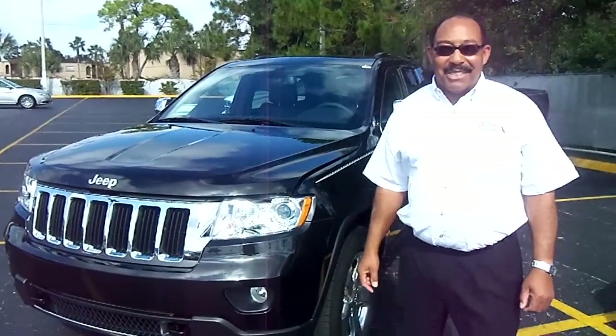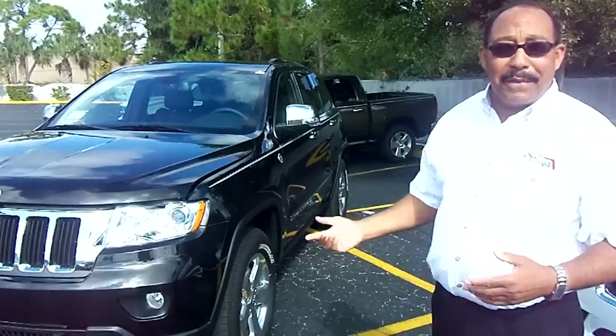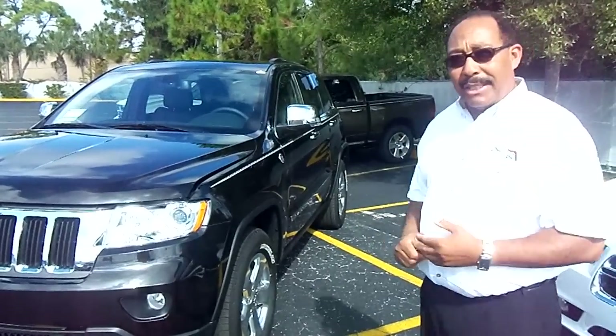Hi, my name is Kerry Stephens of Suncoast Chrysler Jeep Dodge. Today I want to tell you a few of the benefits and features of our new 2012 Jeep Grand Cherokee.